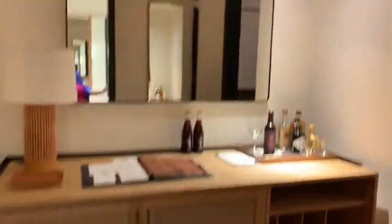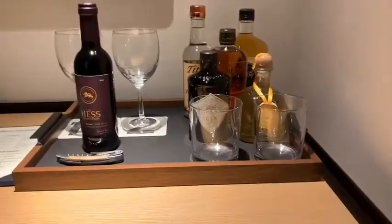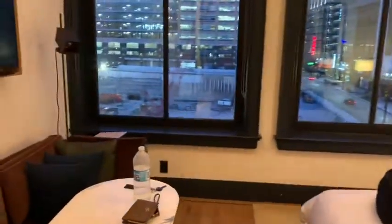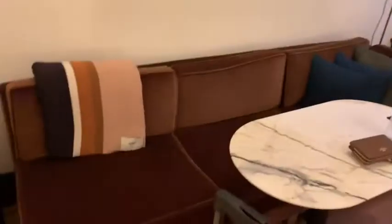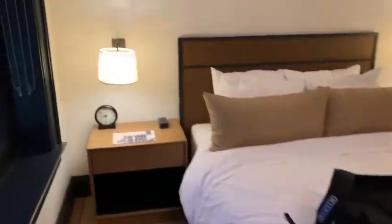So come back out here — this is the entryway, this is the closet. This is the view from my room. I have a cute window, and this is really cute.